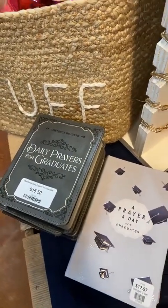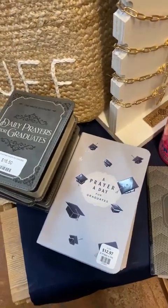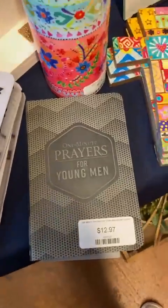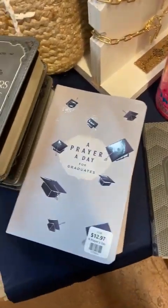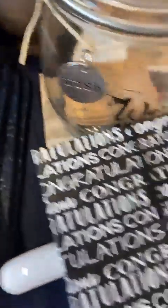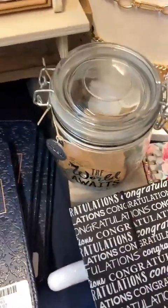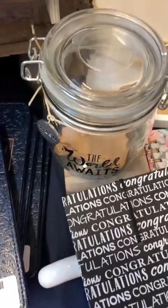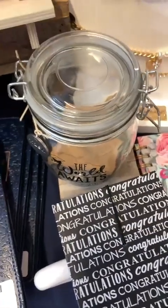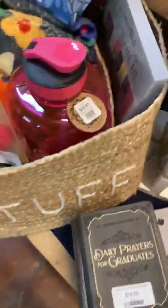It takes a lot of courage to move off and make this big change, so a great daily prayer book is a wonderful idea. This one is 'One Minute Prayers for Young Men' — we have one for young women too, and 'A Prayer a Day for Graduates.' We've got a lot of options. These graduation party planning cards — 'The World Awaits' — come with little cards you can put out for classmates to write cute notes on, as a keepsake memento.